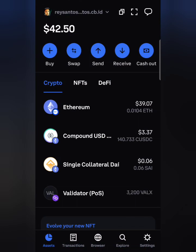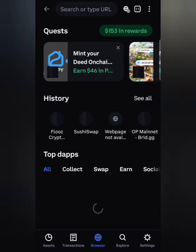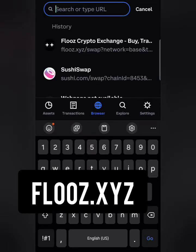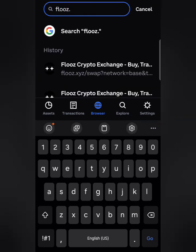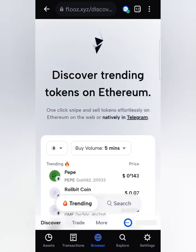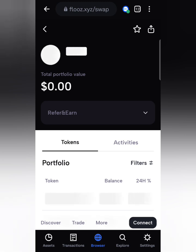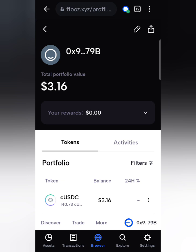Once you buy Ethereum, you go down here where it says Browser. There's a website called flues.xyz — you go there on the browser and click go. Then you go where it says Trade on the bottom right, click there. On the bottom, make sure you're connected to the Base network and make sure your wallet is connected. Then you click Trade.